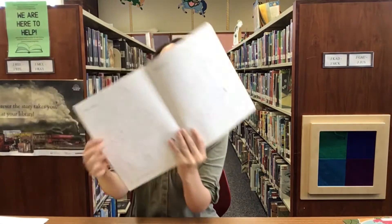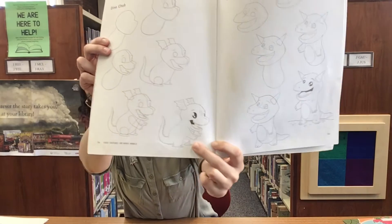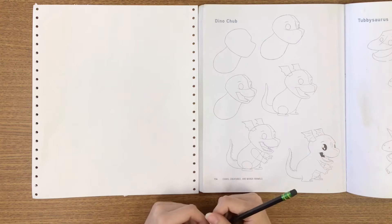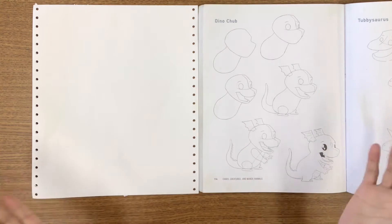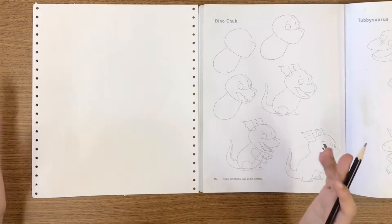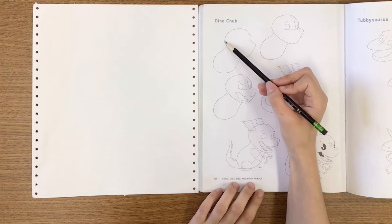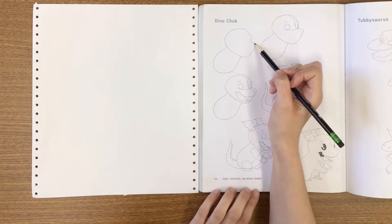What we'll be drawing today is this cute little winged dinosaur here, so we're going to try and follow these directions and see what comes up. Let's get started — I have my pencil here, and you can grab anything at home that you feel comfortable using: a crayon, a marker, a pen, anything you want. I have some scrap paper here too; you can grab anything at home.